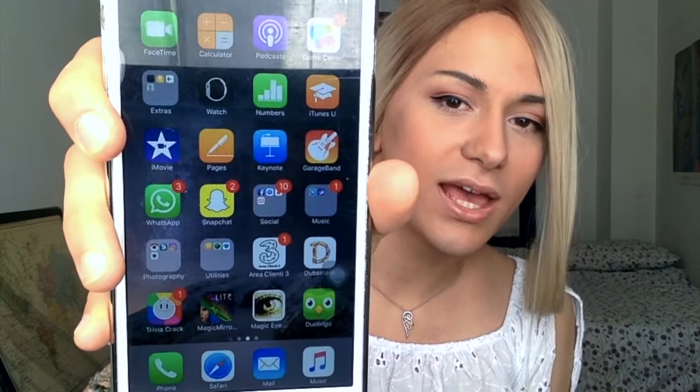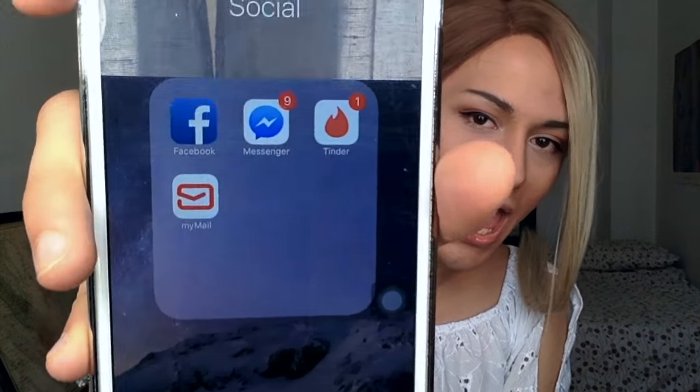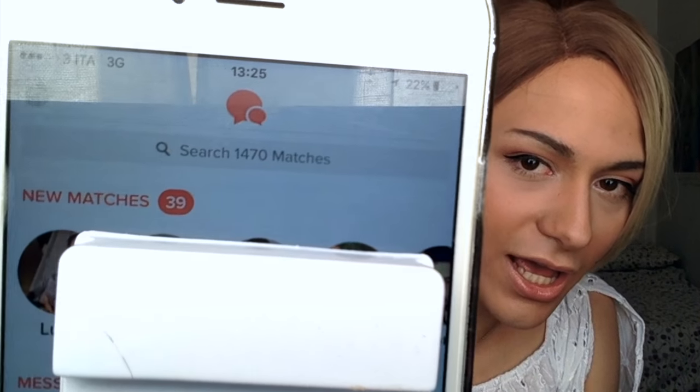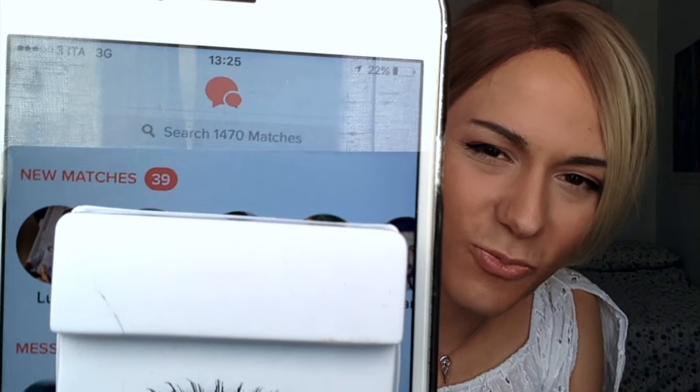On my second page I have WhatsApp, Snapchat, social things, and Tinder. Do you want to check my Tinder? I'm apparently quite popular on Tinder - I need to cover people's pictures so I can't show you their profiles, but I have 1,470 matches and 12 unread messages.